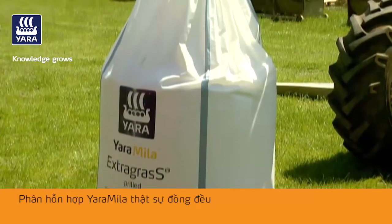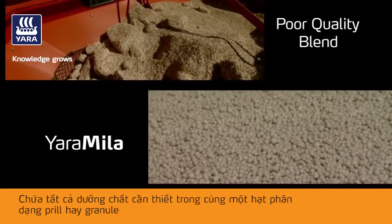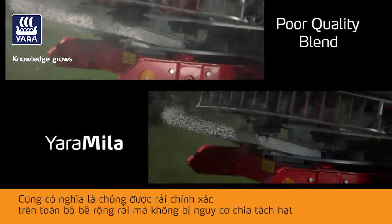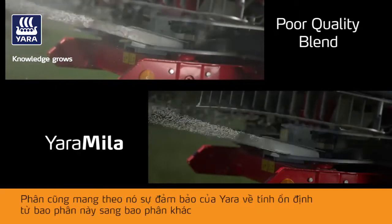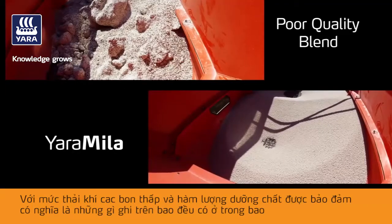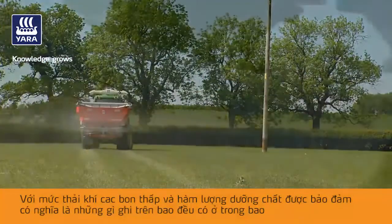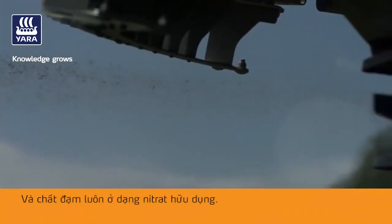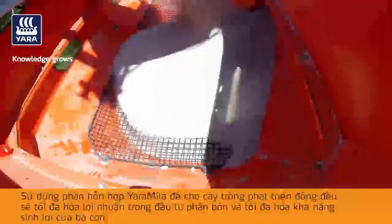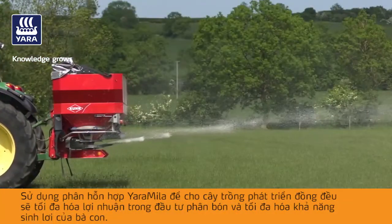Yara Miele true uniform compounds contain all the desired nutrients in every prill or granule, meaning they spread accurately across the full bout width with no risk of segregation. They also carry the Yara guarantee of consistency from bag to bag and from year to year, with a lower carbon footprint and guaranteed analysis — meaning what's on the bag is in the bag — and the nitrogen is always in the readily available nitrate form. Choose Yara Miele compounds for even crop growth, which will maximize the returns from your investment in fertilizer and maximize your profitability.